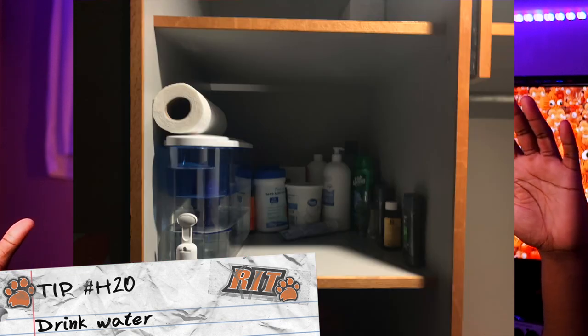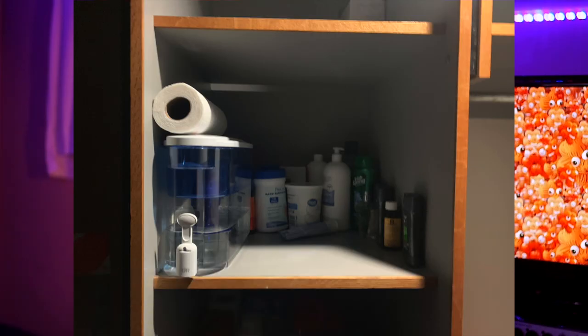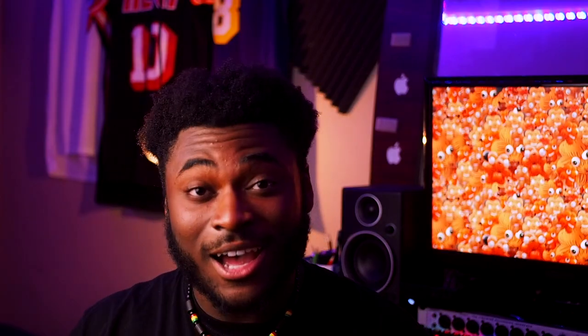Lastly, my biggest thing that helped me a lot was my Brita. I got one of those giant Brita filters, left it in my cubby, filled it up like once a week, and didn't have to drink tap water. It also saves you money because you're not constantly buying bottled water. You can go to the lounge, fill it up, bring it back to your dorm, or put it in your microfridge. I drink room temperature water — I don't know, am I weird?